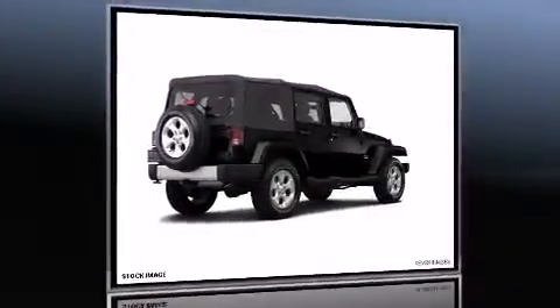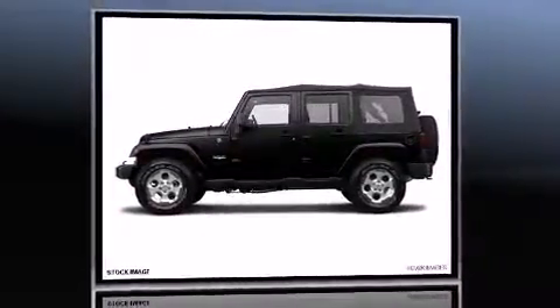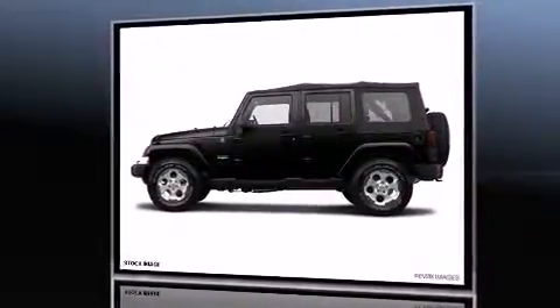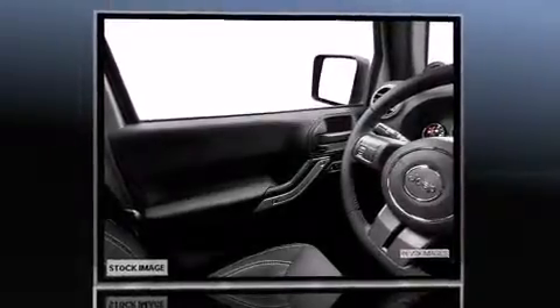Take command of the road in the 2014 Jeep Wrangler Unlimited. Under the hood, you'll find a six-cylinder engine with more than 270 horsepower. And for added security, Dynamic Stability Control supplements the drivetrain. Four-wheel drive allows you to go places you've only imagined.